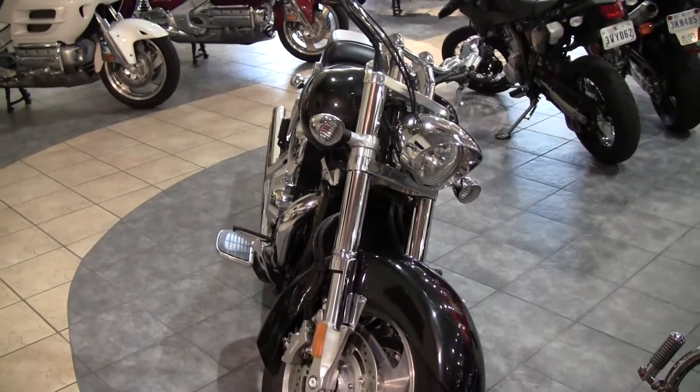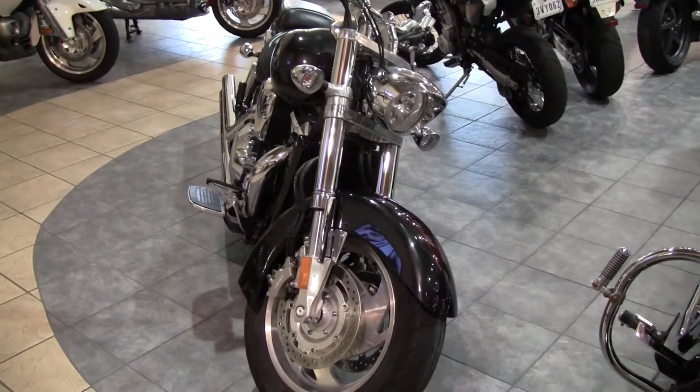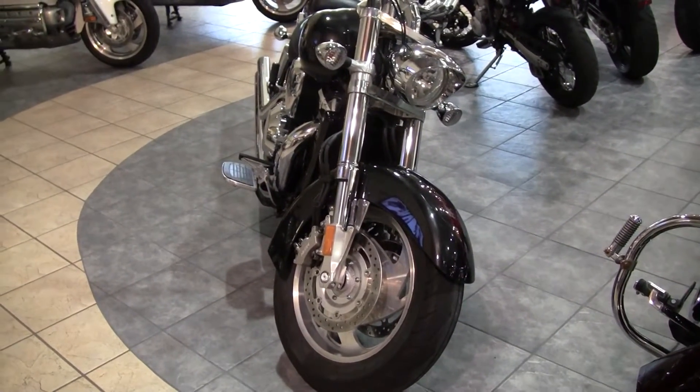This bike is priced out to move quick at $8,999. It only has 1,700 miles on it. It is a pristine pre-owned Honda.